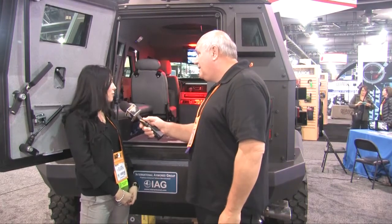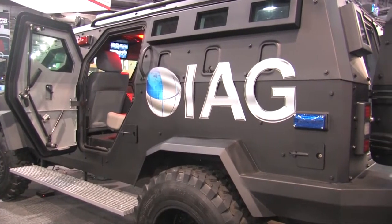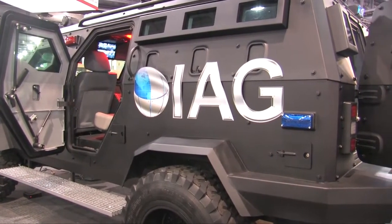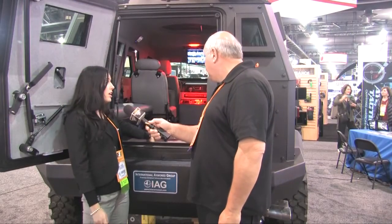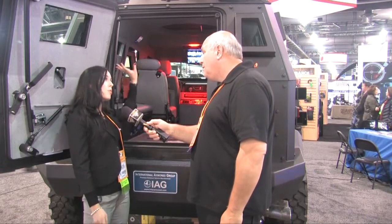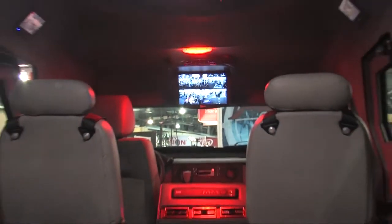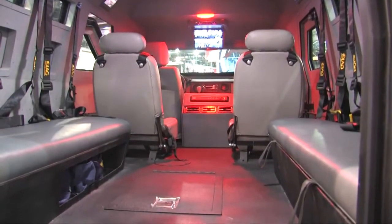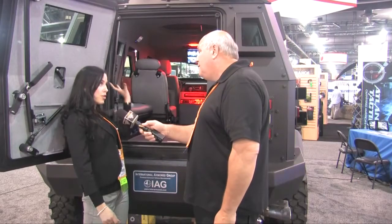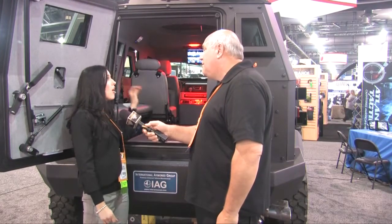Some of the features of the vehicle: we've got various gun ports around, as you can see, so that the personnel can shoot out if there's a situation outside. It's got the blast-resistant floor. It has a roof escape hatch with an optional turret if required. And there's a full 360-degree camera system equipped with the vehicle. You can see the main monitor in the front that lets you view all four cameras at once, or you can zoom in on an object or an individual in the distance — it's all high-def.